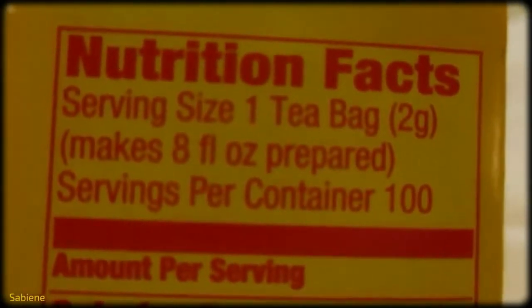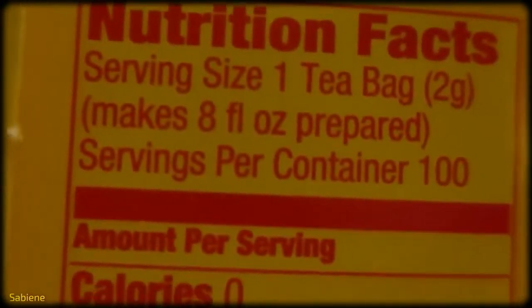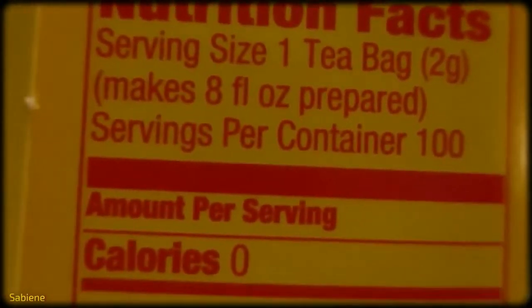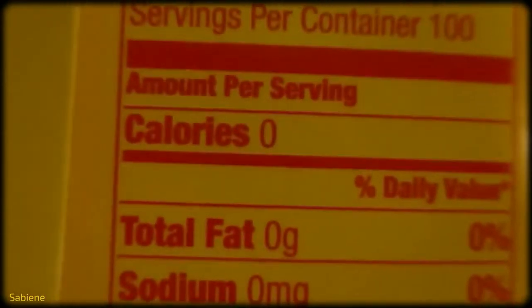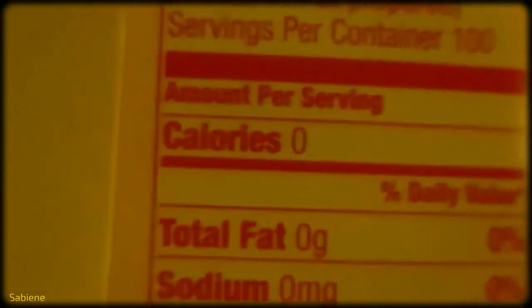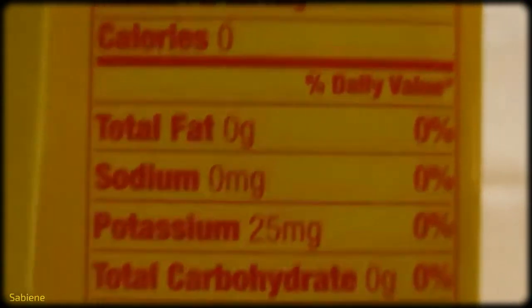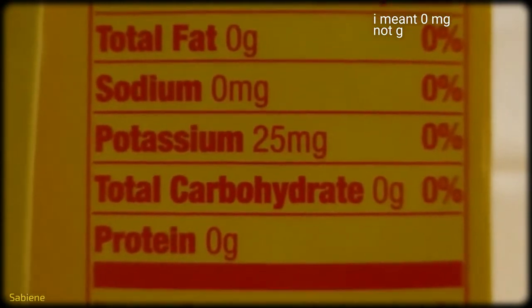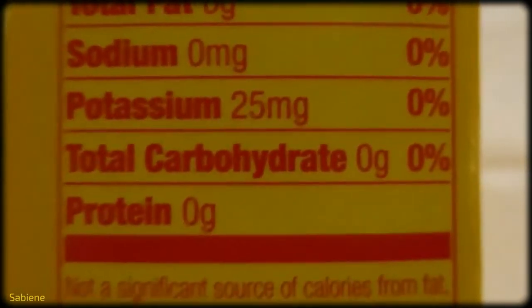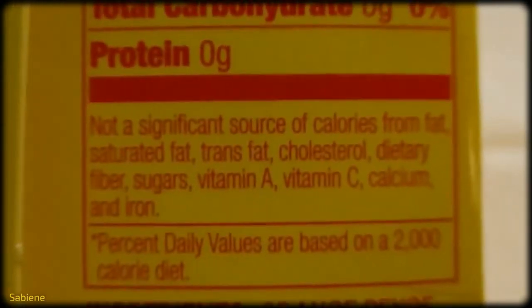Nutrition facts. Serving size one tea bag, 2 grams. Makes 8 fluid ounces prepared. Servings per container: 100. Calories — amount per serving — calories zero. Total fat zero grams. Sodium zero grams. Potassium 25 milligrams. Total carbohydrate zero grams. Protein zero grams.